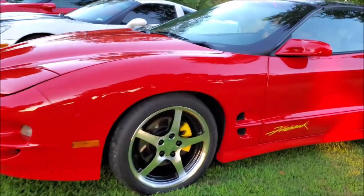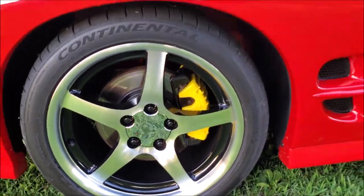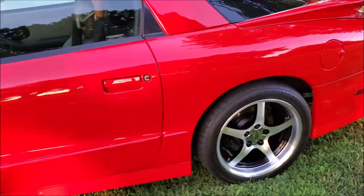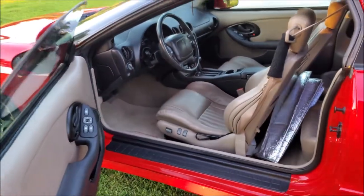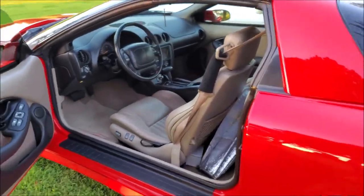We added C5 Z06 brakes, and we went with OEM wheels with some C5 deep dish — we still have the original Firehawk wheels of course, they're just put up. We did do Strano suspension and Koni STR.T shocks, if I remember correctly.